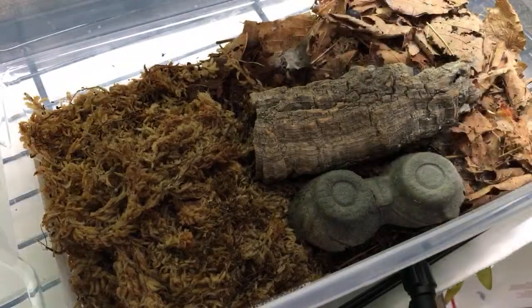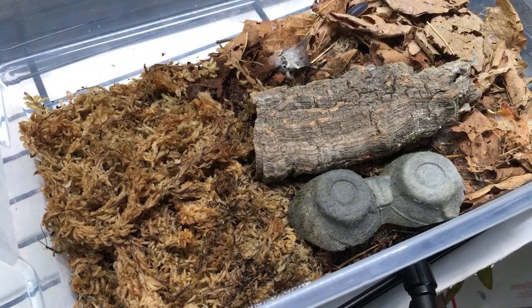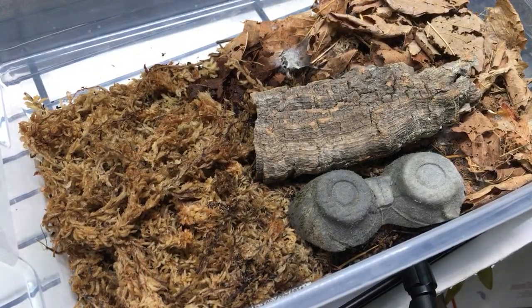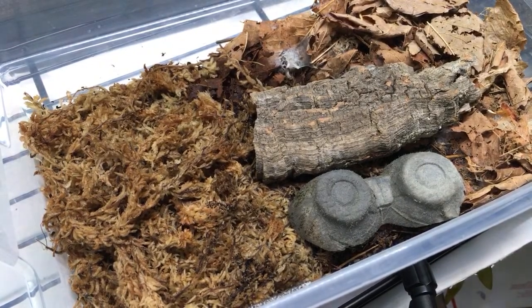Space Monkey asks how often you should change the soil for a new isopod colony. If it's new you probably don't need to change it for a number of months at least - probably three to six months depending on the culture, maybe even longer depending on how deep the substrate is and how many you have.